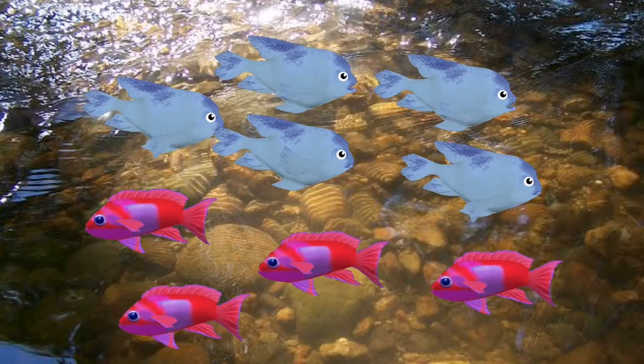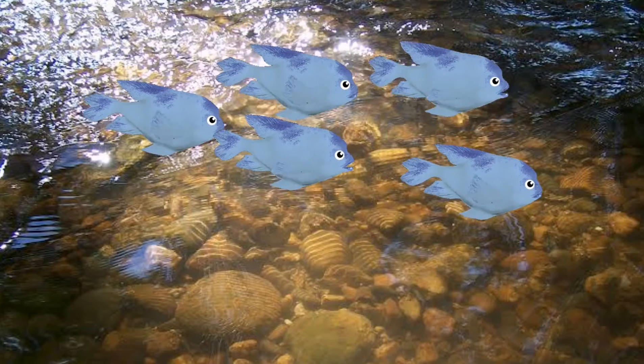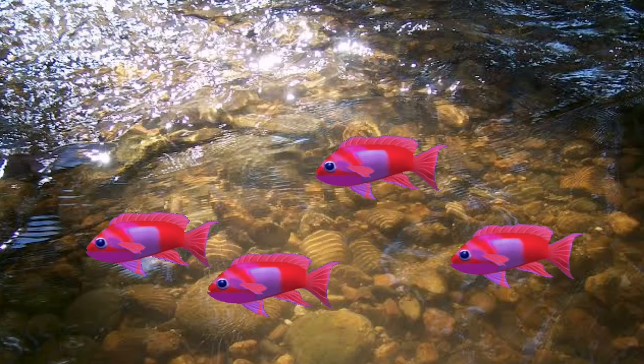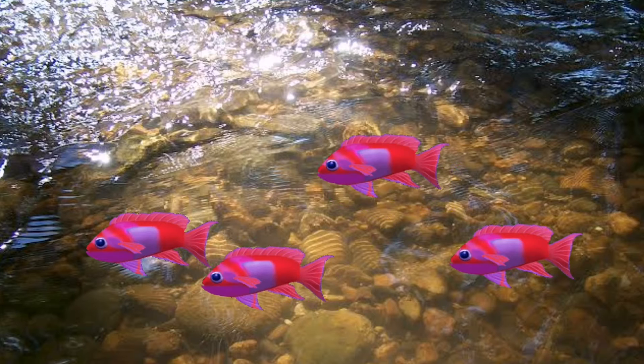Now let's try to count all the fish that we see. Let's start with the blue fish — count with me: one, two, three, four, and five. How about the red fish? Let's count them all: one, two, three, and four.